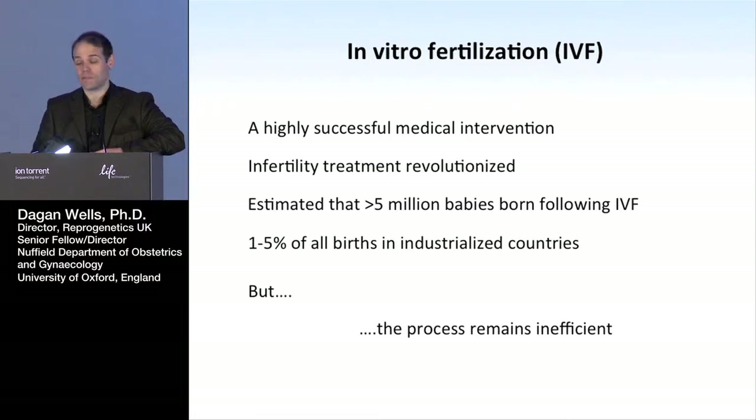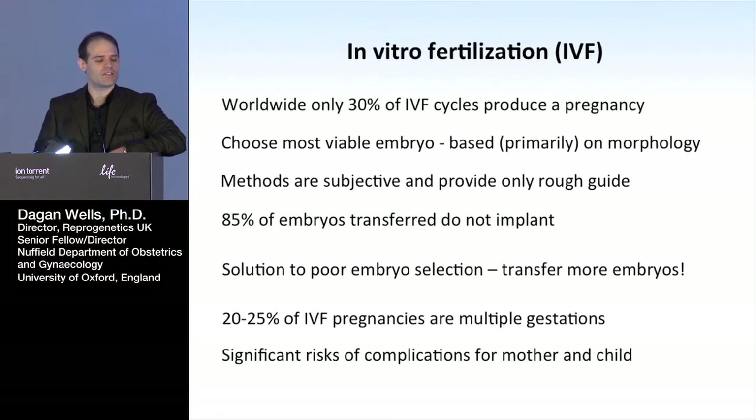Worldwide there are now more than five million babies born through IVF, and in most industrialized countries between one and five percent of all births come down the IVF route. So in a typical school class, probably one or two kids are going to be IVF children. Very successful on the surface of it, but somewhat inefficient. What we're really hoping to do is try to address that inefficiency and make more IVF cycles successful.